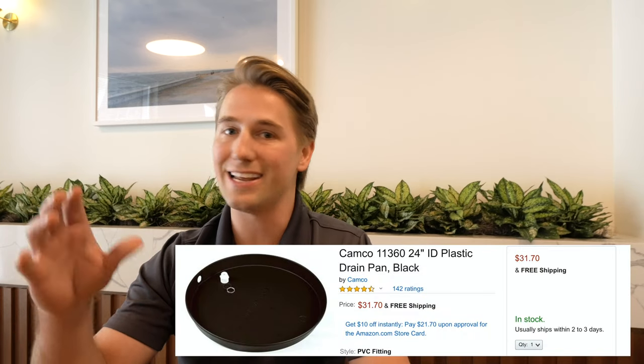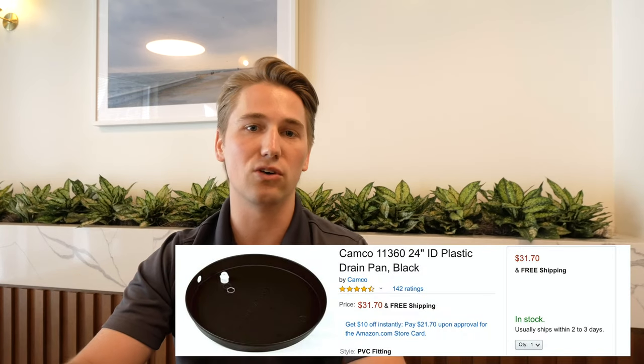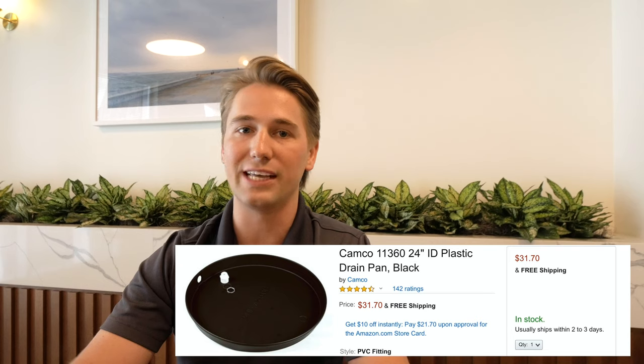The same goes for your washer, especially if your unit is located on the second floor of your property. Get one of these under it and it will save you hundreds and even thousands of dollars if it ends up leaking throughout the tenancy.